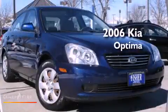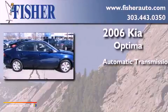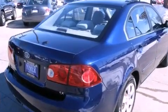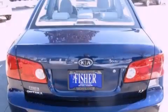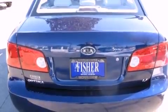This is a 2006 Kia Optima. This four-door sedan has an automatic transmission and a four-cylinder engine. Its top features and packages include the premium sound package and a tire pressure monitoring system.